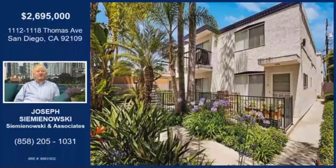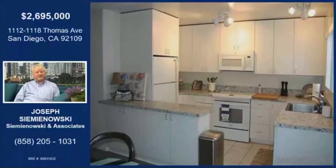They are 100% leased, but it would be great for either an owner-occupant or an investor. This property is four blocks to the bay and four blocks to the Pacific Ocean, so the location is spectacular — one of the best in Pacific Beach.